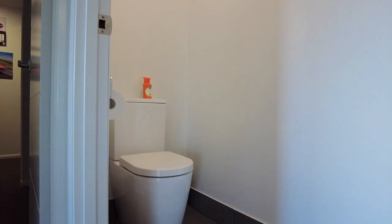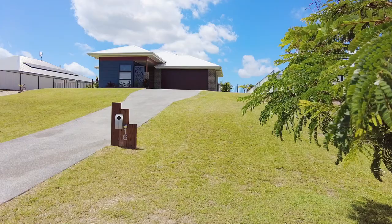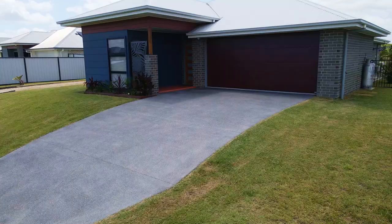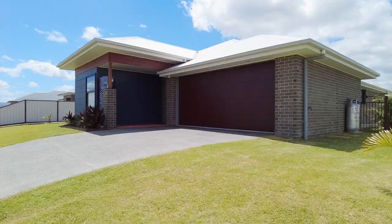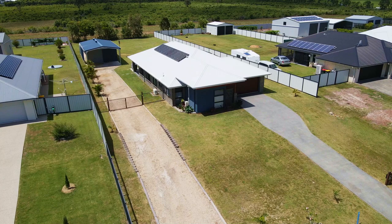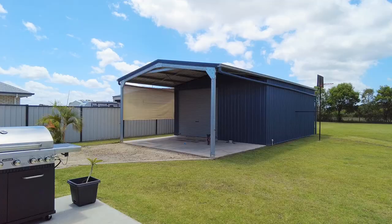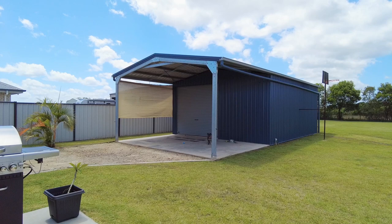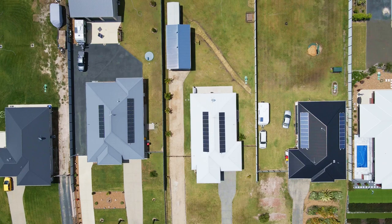The main bathroom includes both a bath and shower plus vanity, and there is a separate toilet. Those looking to accommodate a number of vehicles will appreciate the large double garage with a remote panel lift door and direct internal access into the home. There is also clear side access to the six by seven metre shed with high entry awning to the front and a shade shelter to the rear.